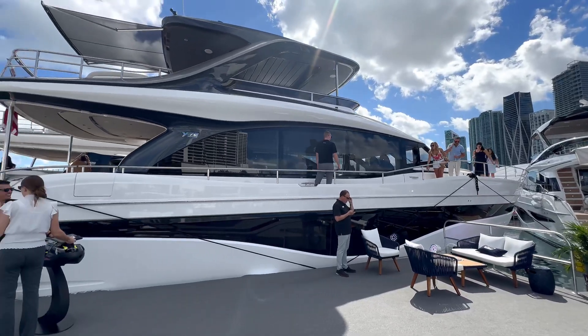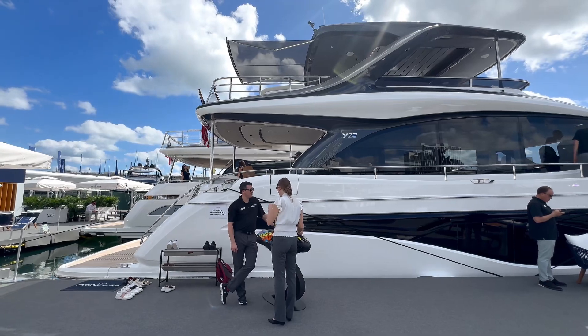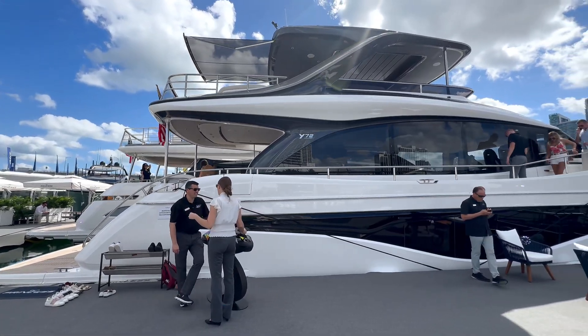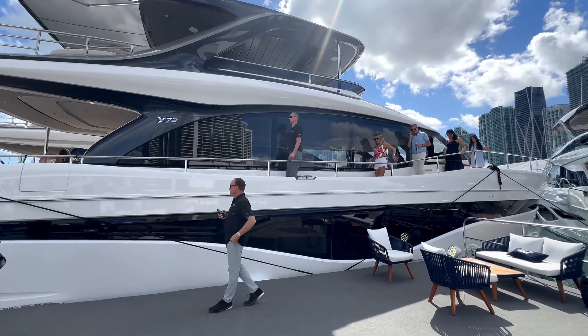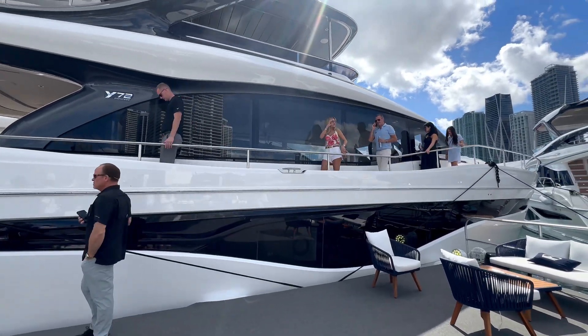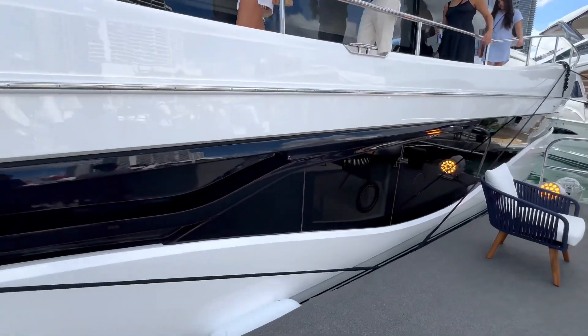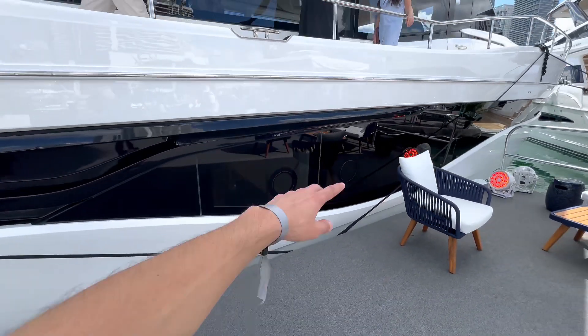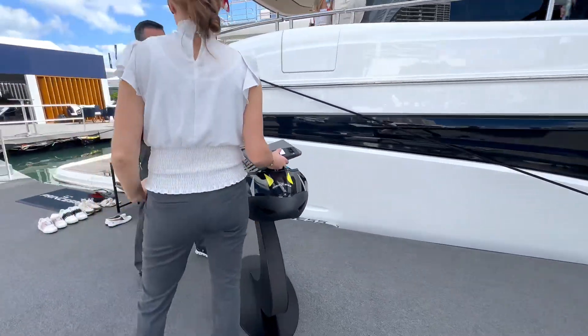Over here we have a Princess Y72. Starting on the exterior, look at how streamlined this design is — very sleek, very modern, massive vessel. Beautiful two-tone paint job, super clean, with huge windows which we'll check out from the inside in just a moment.